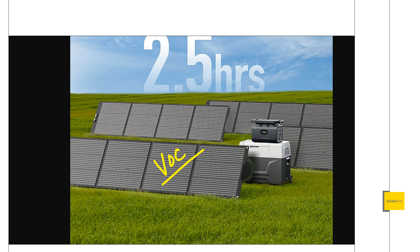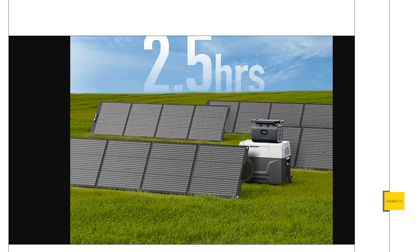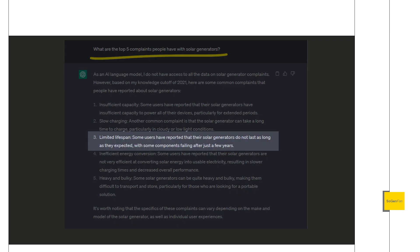Over-paneling is always an excellent idea because clouds and less-than-ideal sun conditions happen. When looking at solar panels, check the Voc — the open-circuit voltage — and make sure you keep it below whatever your power station's voltage limit is. As long as you do that, you can string as many solar panels as you want. You don't have to worry about the watt rating; this unit can do 800 watts of solar input, but you could even connect 2,000 watts of panels using parallel connections.